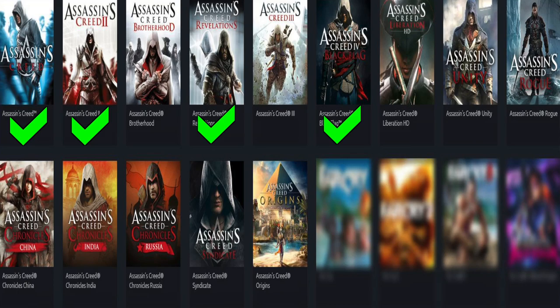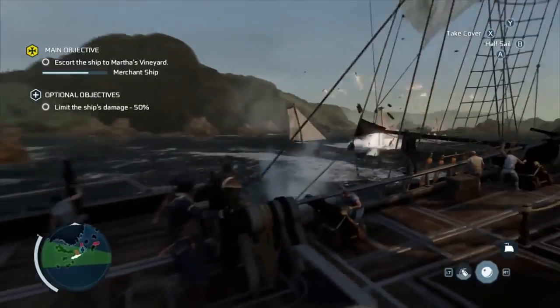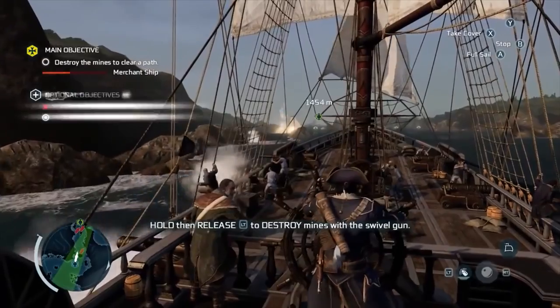Next is Assassin's Creed — I played the first, second, and Black Flag but not the modern ones like Origins. I don't know what it is about this one but I'm looking forward to it. I found it for about a dollar and it's complete, which is fantastic. Right now I'm playing Mass Effect 2, about 15 to 20 hours in, and I'm looking forward to knocking that off the list.